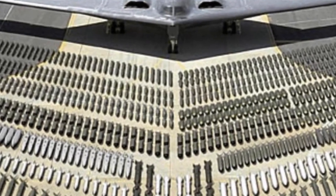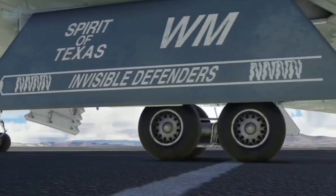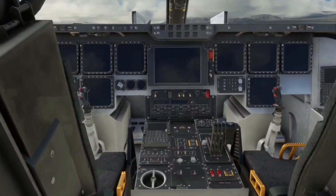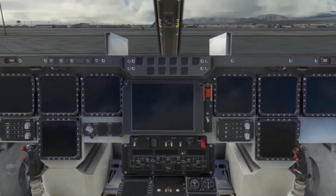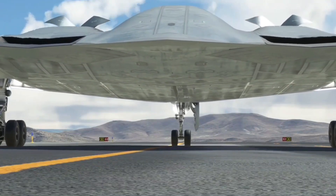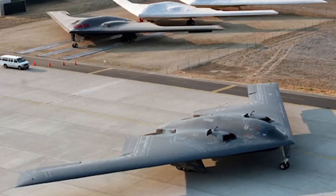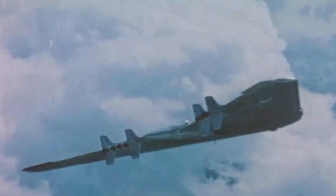The B-2 has a futuristic and aerodynamic design which makes it look very cool. With its unique and stunning shape, this aircraft not only functions well but also attracts attention every time it flies. Its revolutionary design also influenced many modern military aircraft.